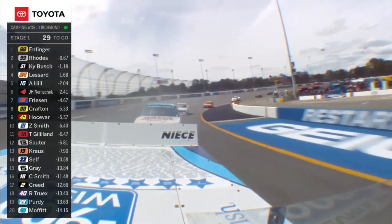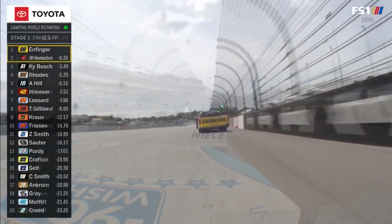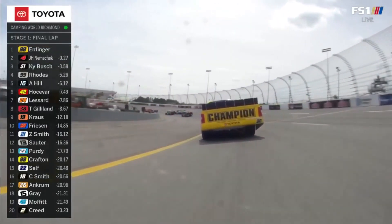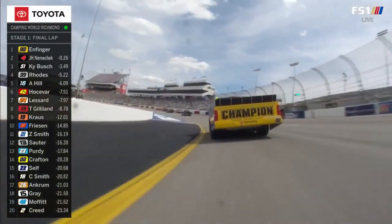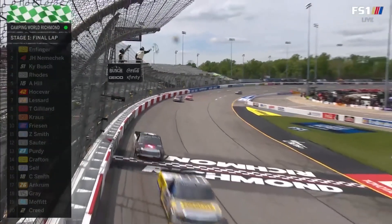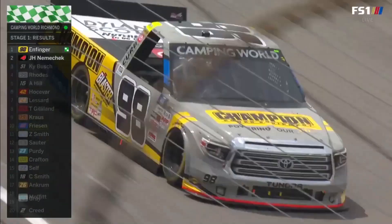I didn't see any damage, so it could be a rear end gear or something that's leaking a little bit of fluid. That's Cody Robaugh just ahead of Infinger, riding from the bumper of John Hunter Nemechek, and it is Grant Infinger going to hold on and win Stage 1. First stage win of the 2021 season.